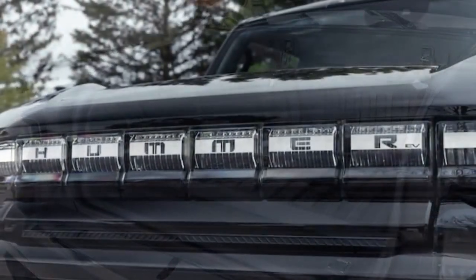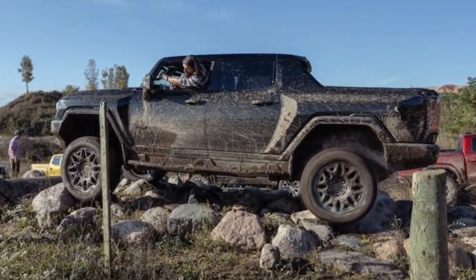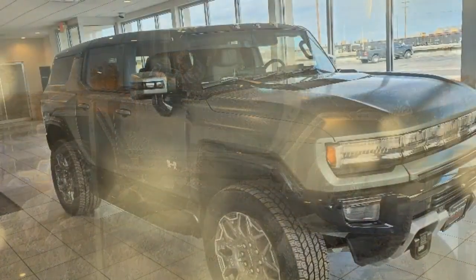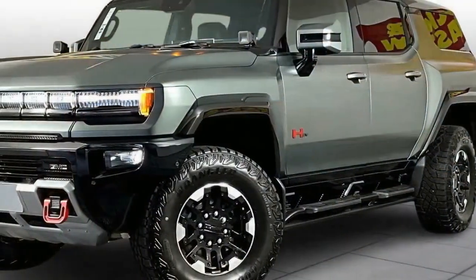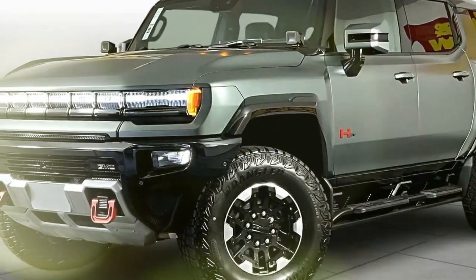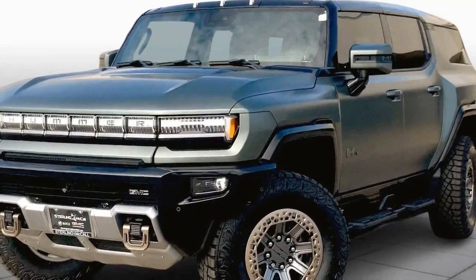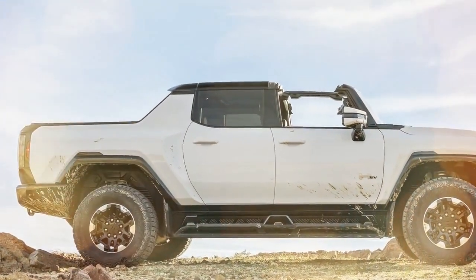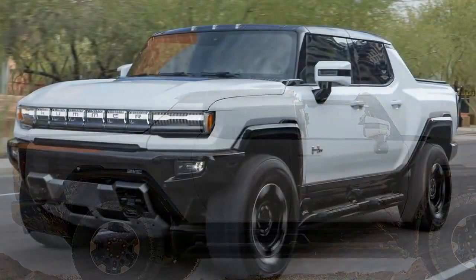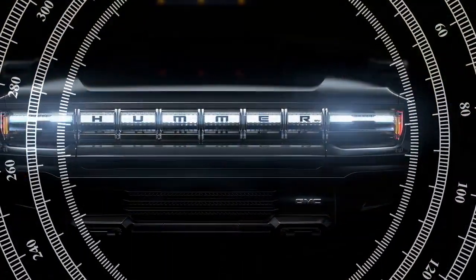The GMC Hummer EV has taken the electric truck world by storm, and the 3X trim sits at the pinnacle of performance. This monstrous machine combines brutal horsepower with impressive electric range, making it a true force to be reckoned with on and off the road. The 3X boasts three electric motors, churning out up to 830 horsepower and a mind-numbing 12,880 lb-ft of torque, translating to lightning-fast acceleration with a claimed 0-60 mph time of around 3 seconds — supercar territory for a truck.